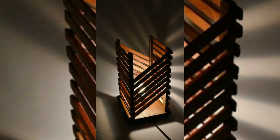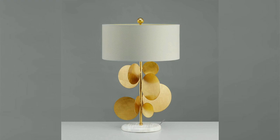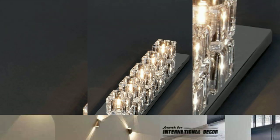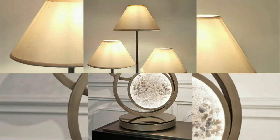Ambient lighting: in addition to task lighting, table lamps also contribute to the overall ambient lighting of a room. They help create a warm and inviting atmosphere, especially when used in conjunction with other lighting fixtures like ceiling lights or floor lamps.